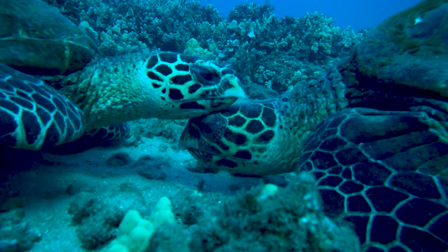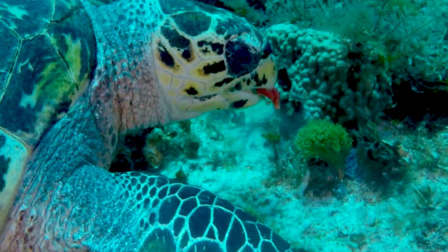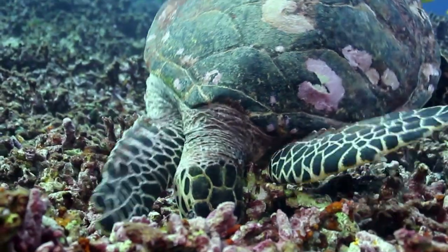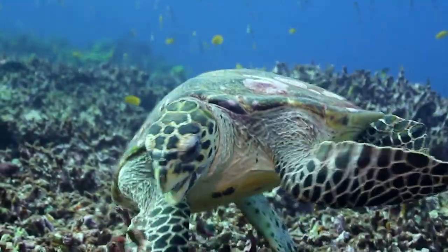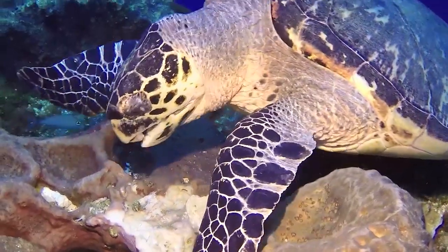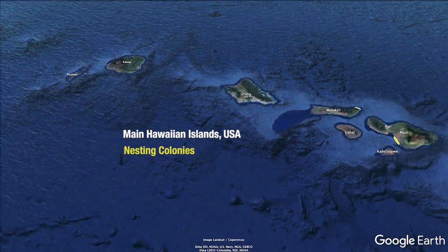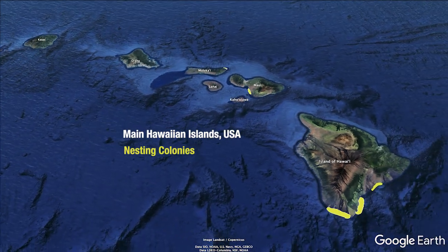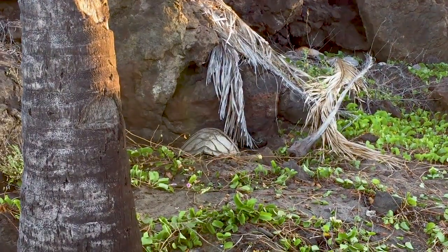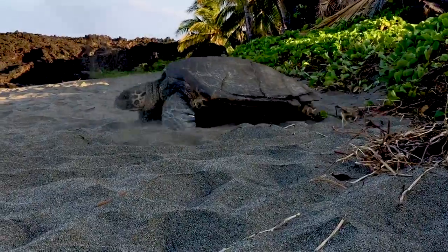Global populations have declined by an estimated 90 percent over the last 100 years, having a major impact on the ability of Hawksbills to fulfill their ecological roles. As the only species of sea turtles that eat sponges, they help ensure sponges don't overtake the reef. The Main Hawaiian Islands host the largest and only consistent nesting colony in the U.S. Pacific, but still only receive about 14 nesting females each year.